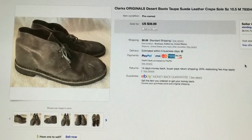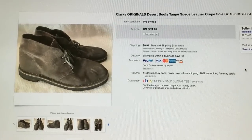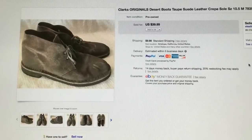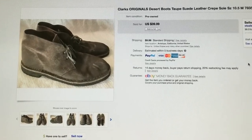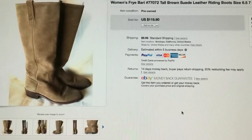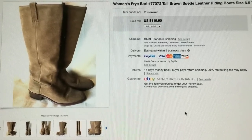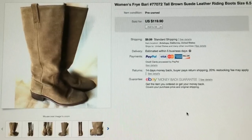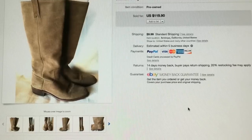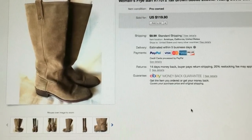These Clark desert boots sold for a best offer of $30 and I believe I purchased them for either $4 or $6 at a thrift store. These Frye boots sold for a best offer of $75 — I didn't even counter because $75 is a good offer, although I wanted a little more. I purchased them for either $6 or $8 at a thrift store.